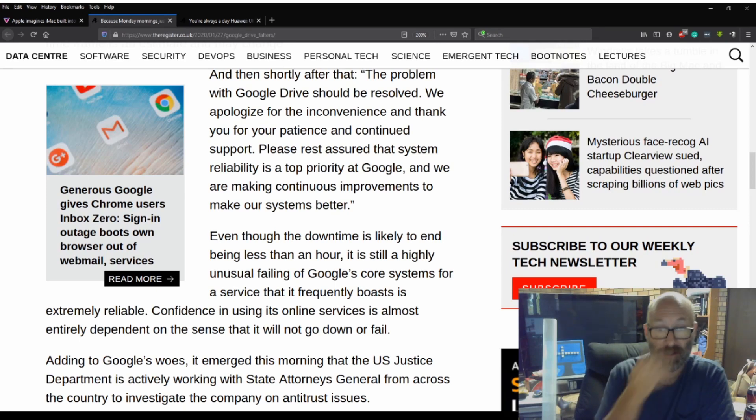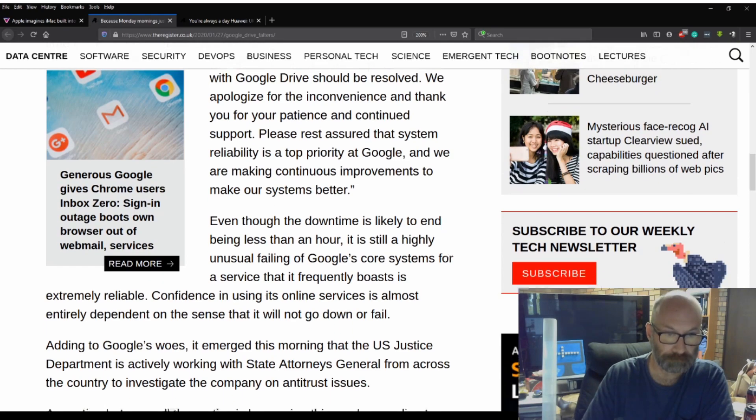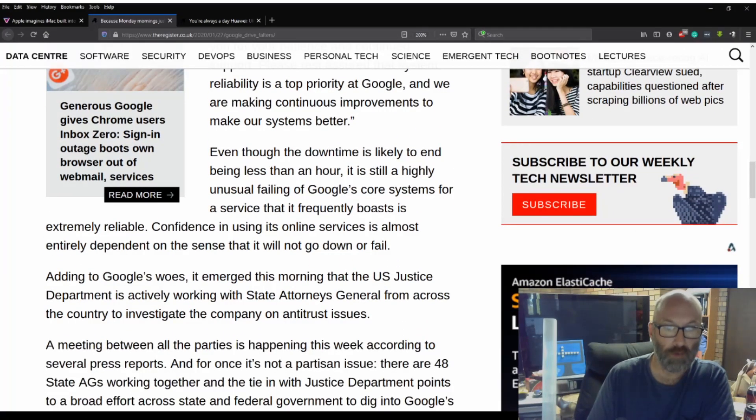Gotta love it when they issue that sort of stuff — it's just a smoke screen, isn't it? Even though the downtime is likely to end up being less than an hour, it is still highly unusual. Failing of Google's core systems for a service that it frequently boasts is extremely reliable. Confidence in using online services is almost entirely dependent on the sense that it would not go down or fail.